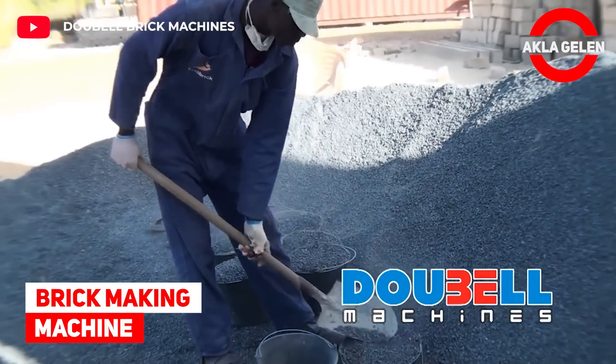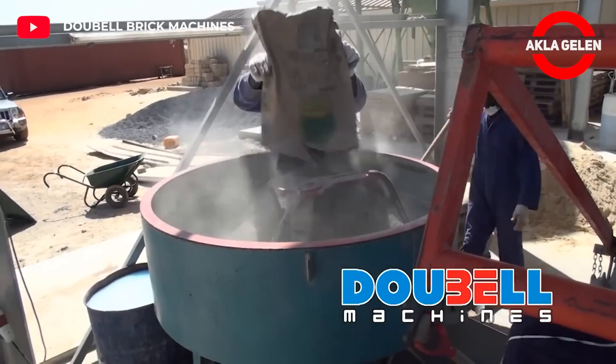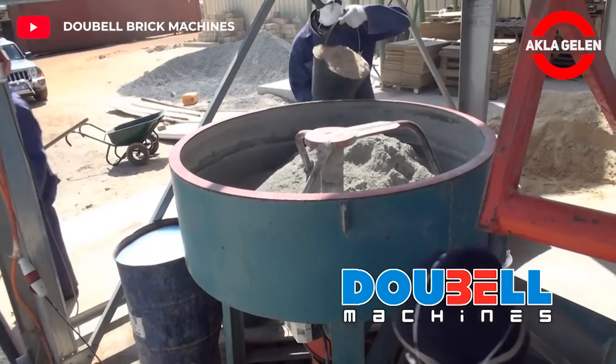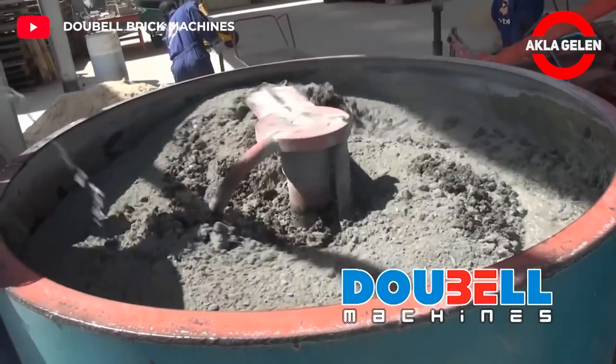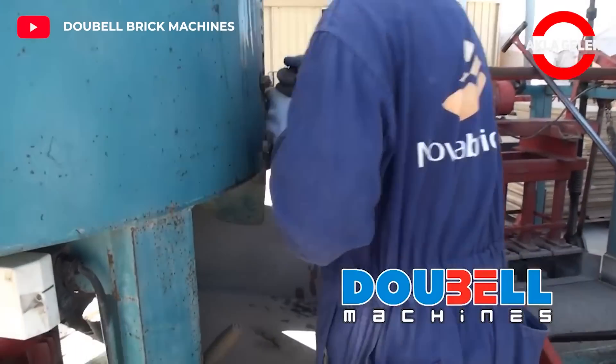Brick-Making Machine. This machine is an economical way of making bricks. In addition, it performs the same function as large machines in brick-making. This non-automatic machine produces many bricks, blocks, or pavers in one day.